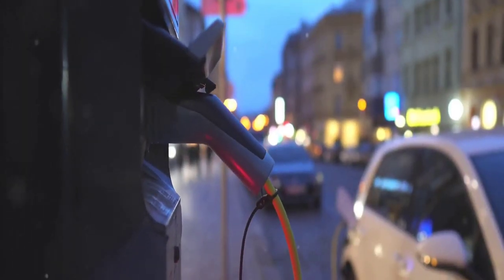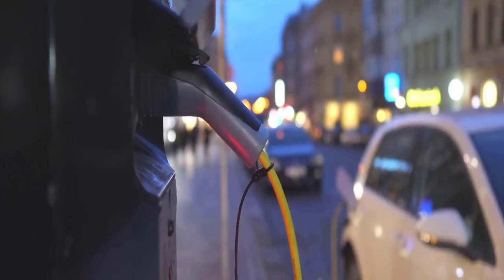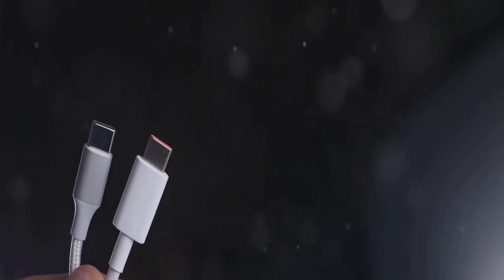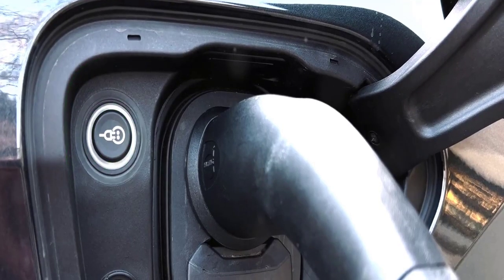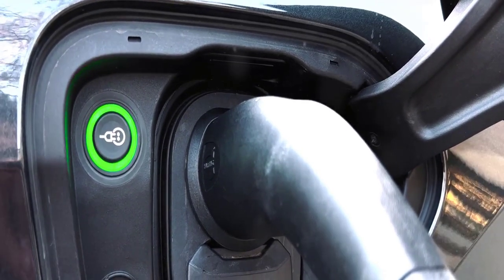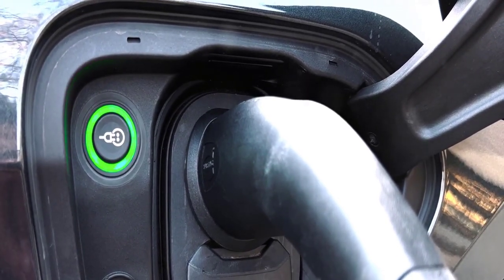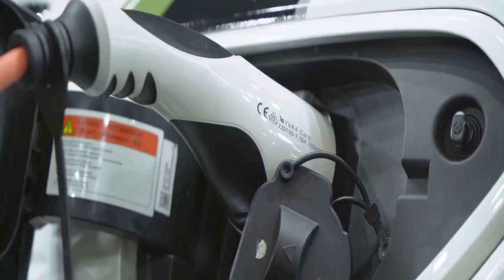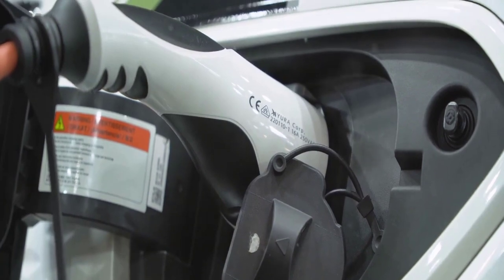A tire pressure gauge gives you the power to prevent these issues. Stay safe, save fuel with the tire pressure gauge. Keep your devices charged on the go with our next accessory: the USB car charger. This small but mighty tool plugs right into your car's cigarette lighter socket, transforming it into a versatile charging station. From smartphones to tablets, GPS devices to cameras, it powers them all. Some models even offer multiple USB ports, allowing you to charge several devices simultaneously.